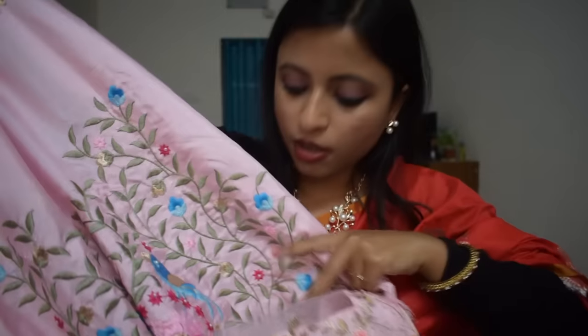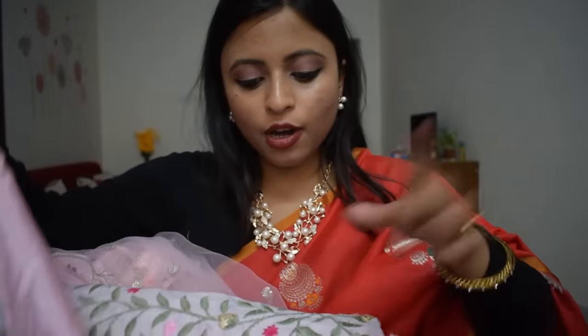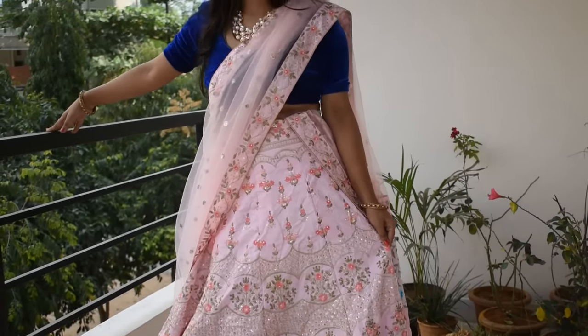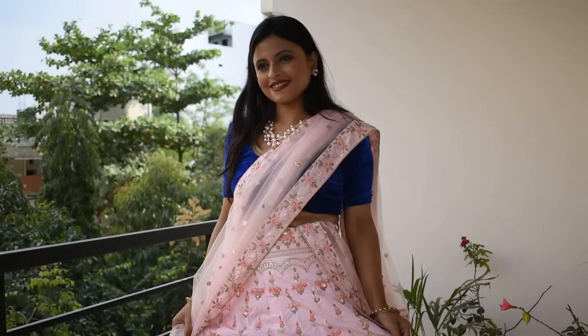When you wear it, you will have work in all areas. There is a blue color, dark pink, and a little poison green in the design. It looks very good with a neat blouse. There is also a sequence on the border line.